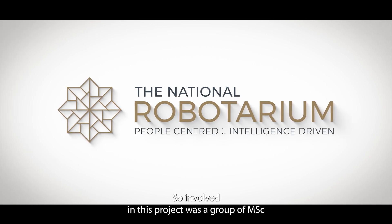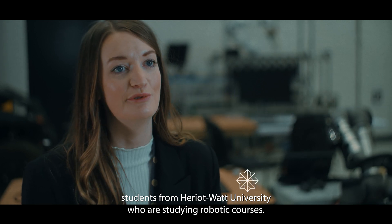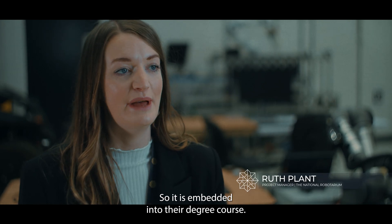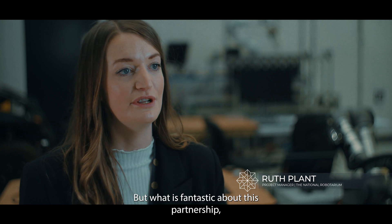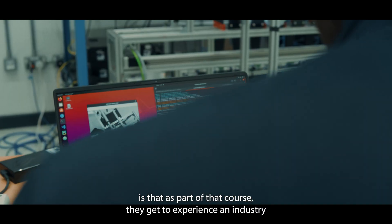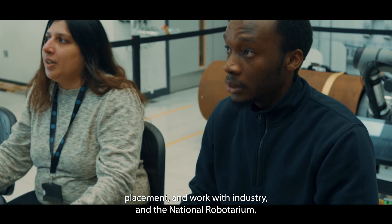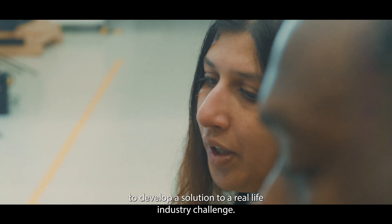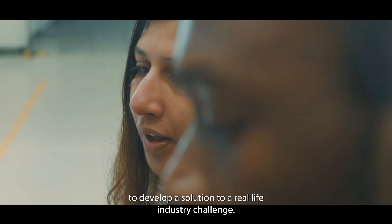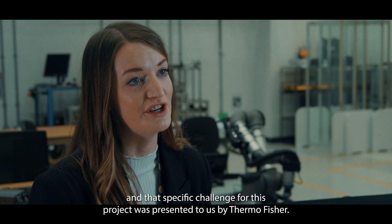Involved in this project was a group of MSc students from Heriot-Watt University who are studying robotic courses. It is embedded into their degree course, but what is fantastic about this partnership is that as part of that course they get to experience an industry placement and work with industry and the National Robotarium to develop a solution to a real-life industry challenge — and that specific challenge was presented to us by Thermo Fisher.